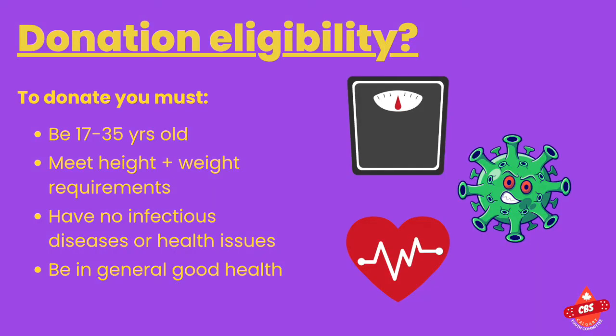Eligibility. So if you can't donate blood, you may be able to donate stem cells. Donors must be between the age of 17 to 35 years old. They must meet the height and weight requirements — for more info on that you can go to blood.ca. They must be free of infectious diseases like HIV or AIDS, hepatitis B and C, and free of health issues like cancer, certain blood diseases, and insulin-dependent diabetes. In general, just be in good health.